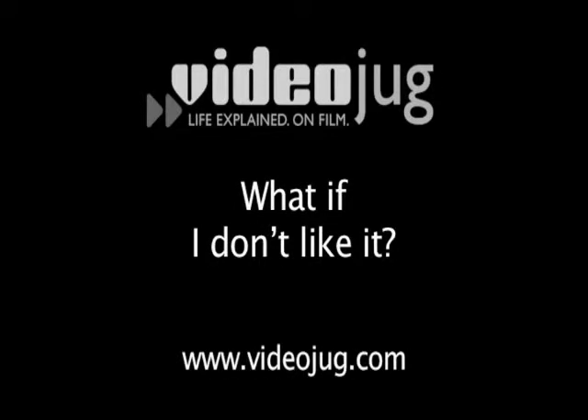What if I don't like it? If you're in the situation where you wanted to remove your permanent makeup, you've got two options. You can either let it fade, as the pigments will fade naturally over time, or just as you would have a tattoo removed, we can use lasers to remove the pigments from the skin.